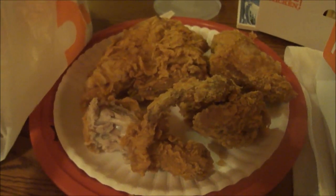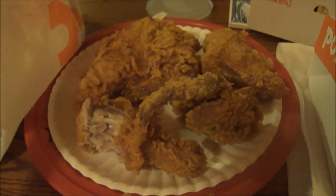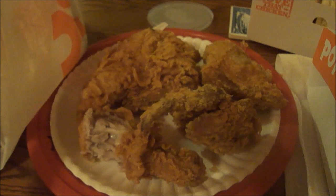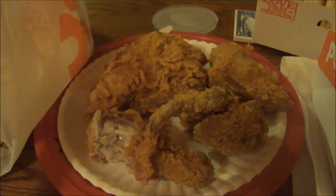Now trying the thigh — that's a ton of meat right there. Really good and juicy, and the breading is really good on it too.